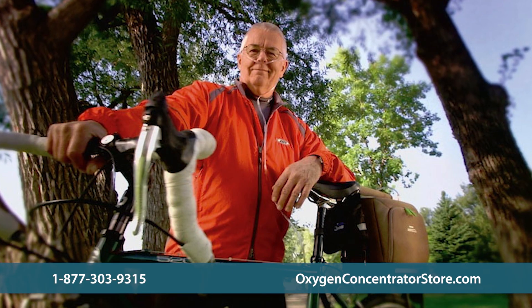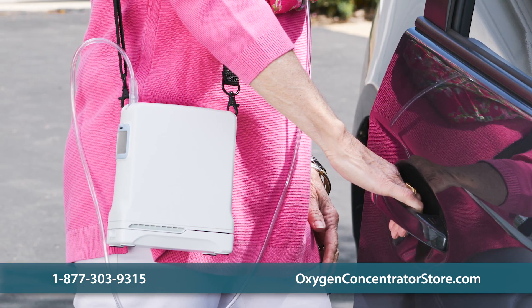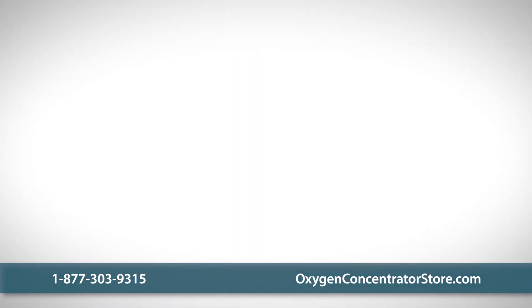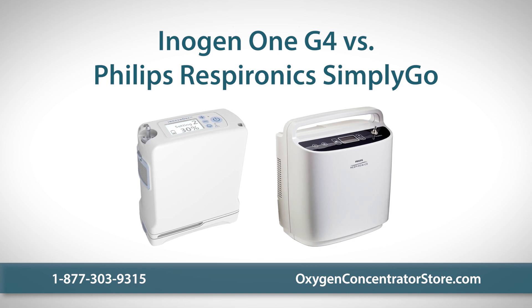When it comes to portable oxygen concentrators, there's no need to sacrifice great features and convenience to get the oxygen delivery you need. Two great options are the Inogen 1 G4 and the Philips Respironics Simply Go, both of which have amazing features and benefits.